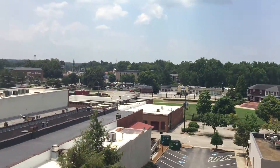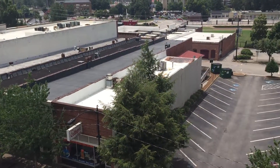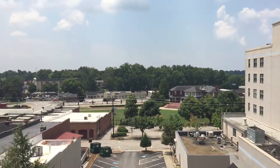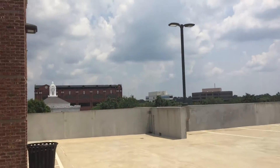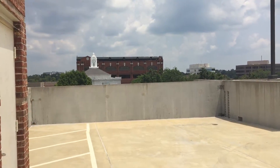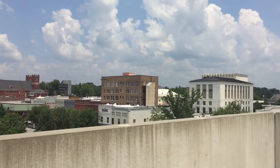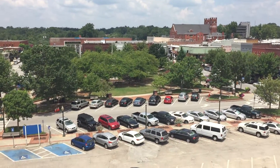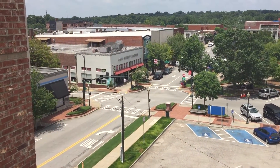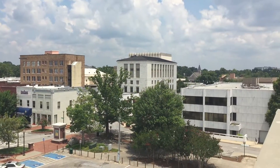And then downtown Gainesville — the ballpark, the 200 Main Street Office Building, the Downtown Square, Main Street Market, and some other stuff over here.